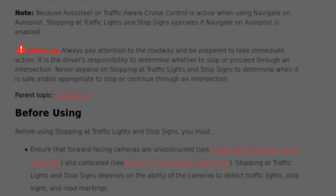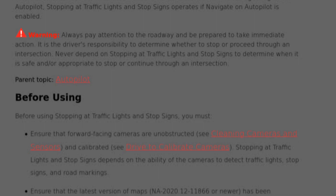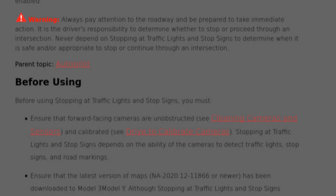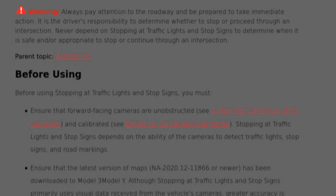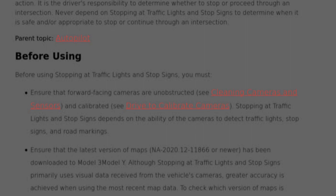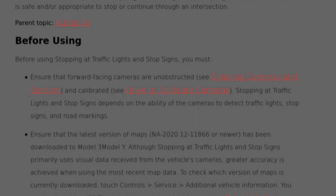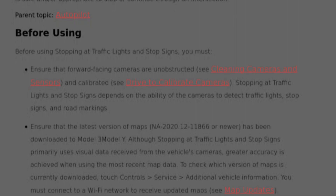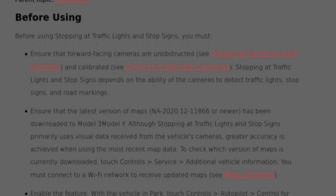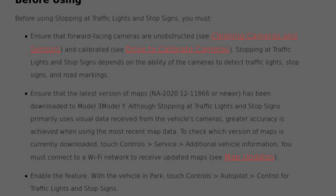They include the standard warning that it may not work and the driver is responsible — that's no different than all other full self-driving features of the Tesla. It lists all the things you must check before using it. First, you must make sure that the forward-facing cameras are unobstructed and calibrated. I wonder if this will have its own calibration setup or if that means you just need to have gone through the normal AP calibration. By the way, I went through the AP calibration again when I had my Hardware 3 installed. I assume this feature will only work if you have Hardware 3. Next it says it's primarily using forward-facing cameras, but greater accuracy is achieved when you have the most recent map data.